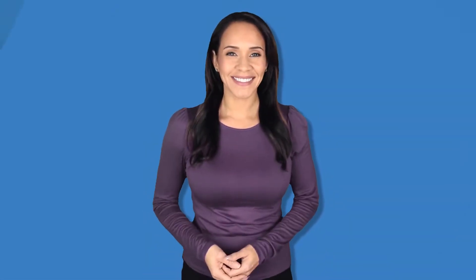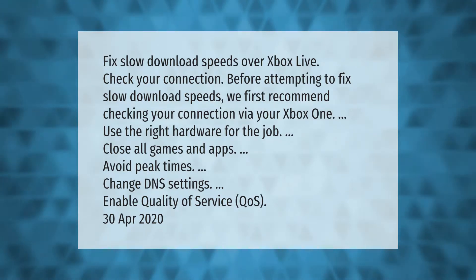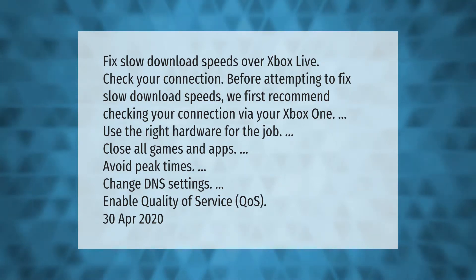To fix slow download speeds over Xbox Live, check your connection before attempting any fixes. We recommend checking your connection via your Xbox One, using the right hardware for the job, closing all games and apps, avoiding peak times, changing DNS settings, and enabling Quality of Service (QoS).